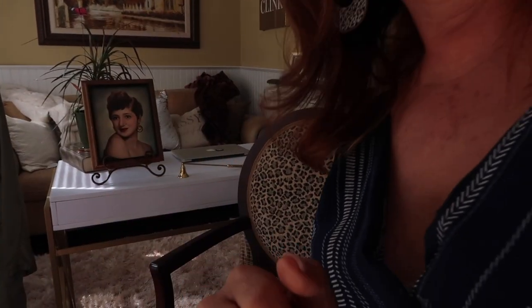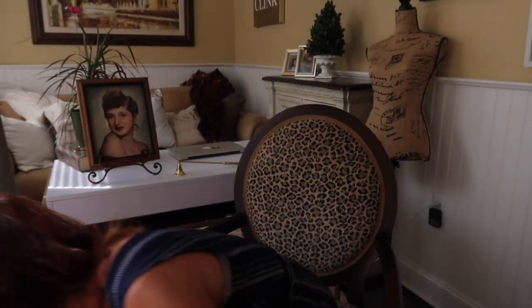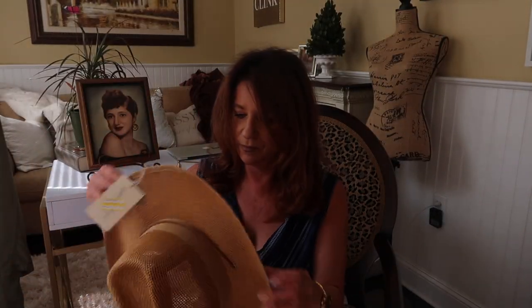I just remembered I bought something last week that's not in the collection, so I paused the camera to go get it. Okay, I'm back! Here is the little item I bought about 10 days ago at Target.